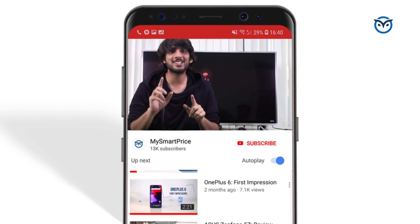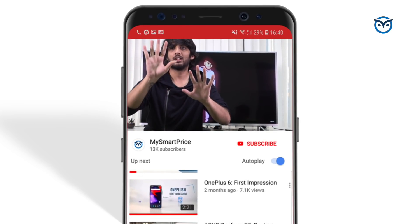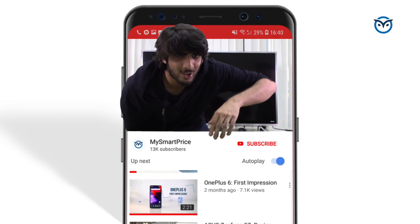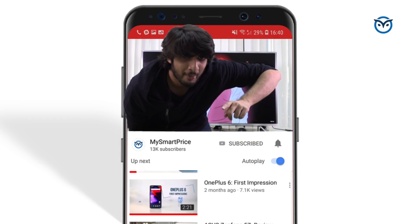Before we start the video, don't forget to subscribe to our channel and don't forget to press the bell icon.